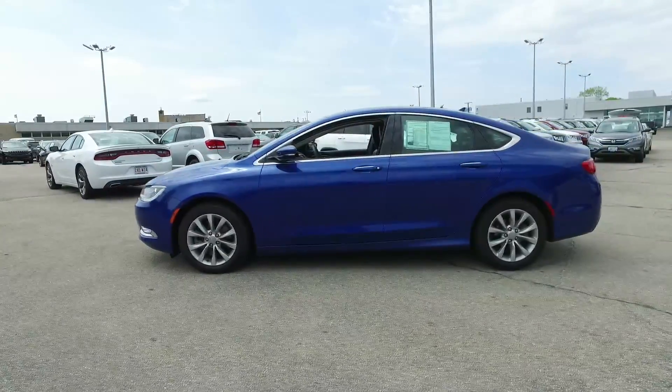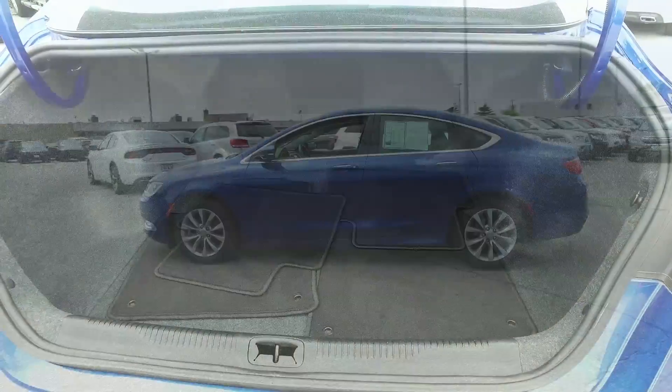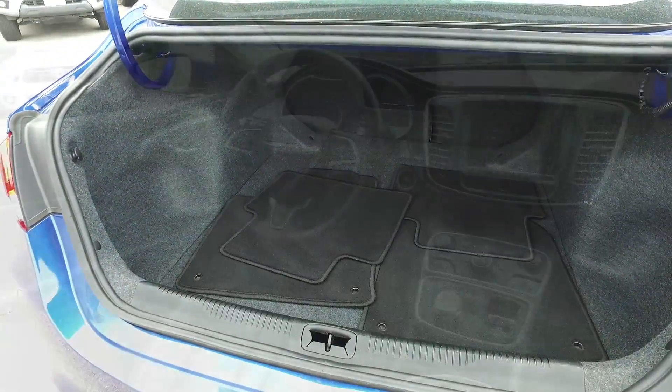You have the unmistakable 200 profile, a large trunk, and so many nice touches inside.